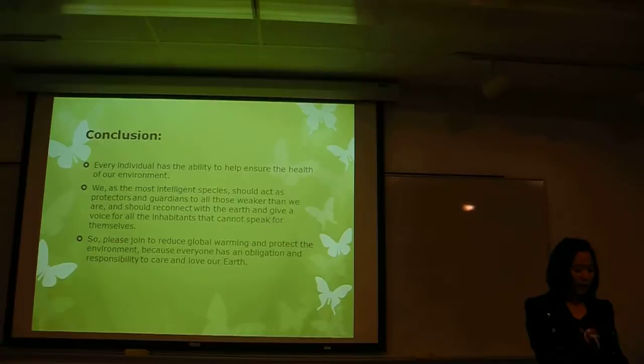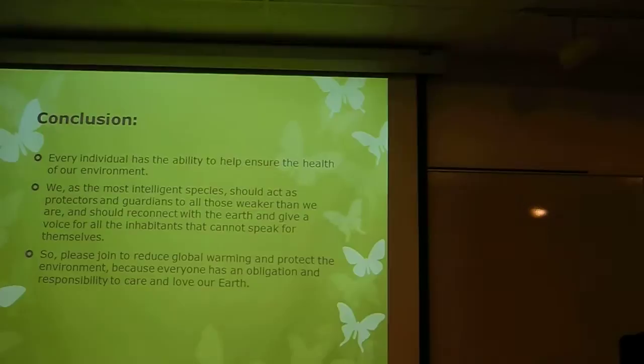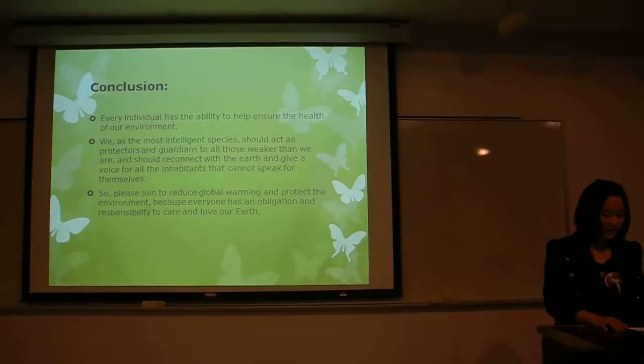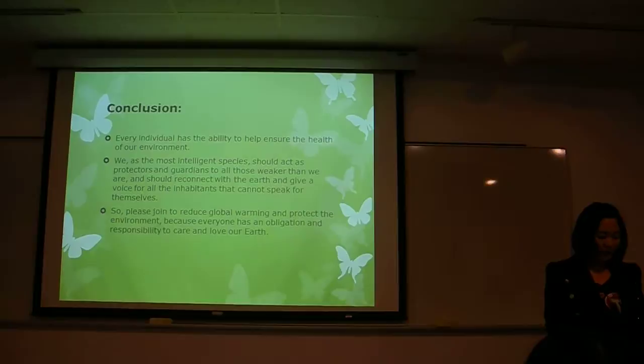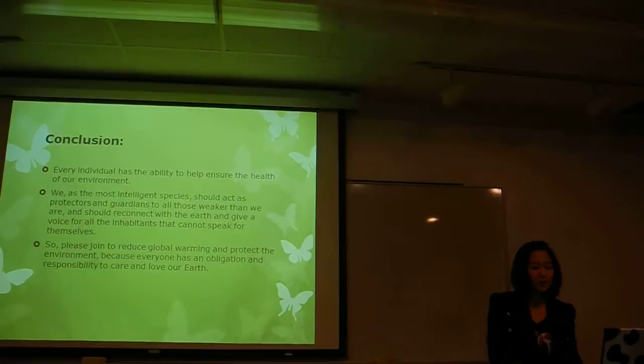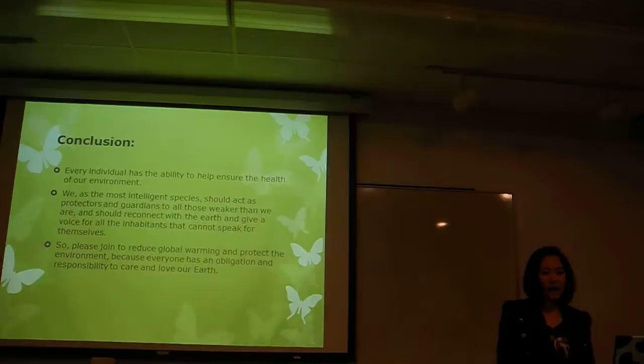For the conclusion, I think every individual has the ability to help ensure the health of our environment. We, as the most intelligent species, should act as the protectors and guardians of all those weaker than we are, and should reconnect with the earth and give a voice for all the inhabitants that cannot speak for themselves. So please join in to reduce global warming and protect the environment, because everyone has the obligation and responsibility to care for and love our earth. Thank you.